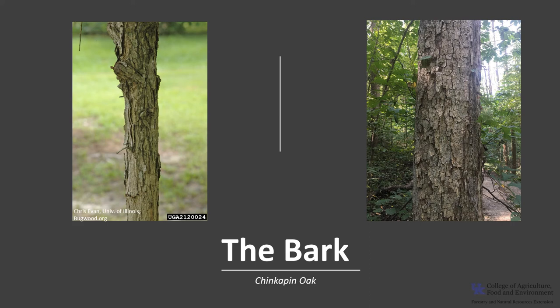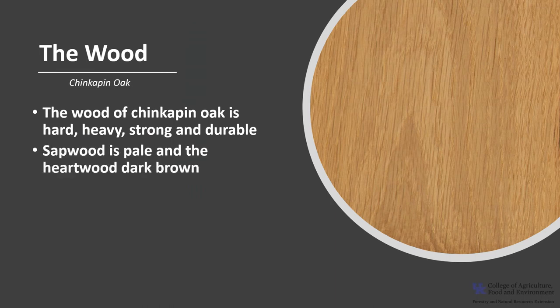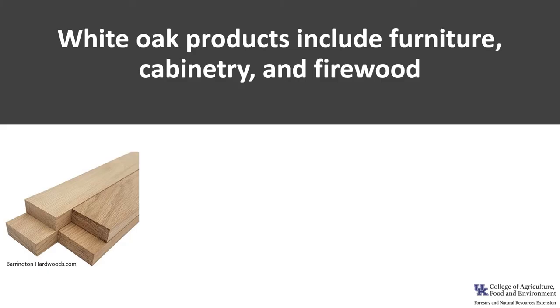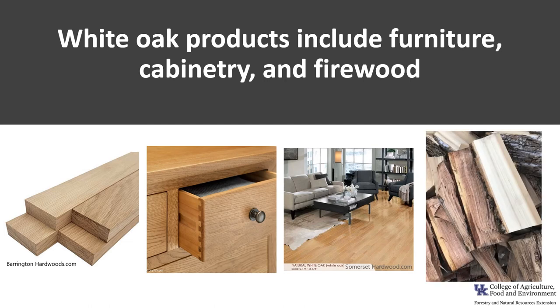The bark of the chinkapin oak is relatively thin, light gray, rough, and flaky. The wood is hard, heavy, strong, and durable. The sapwood is pale, and the heartwood is a dark brown. Chinkapin oak falls into the white oak group and shares many of the same traits as white oak, Quercus alba. It is used for saw timber where it grows in abundance, as well as for cabinetry, furniture, pallets, and railroad ties. It also makes excellent firewood.